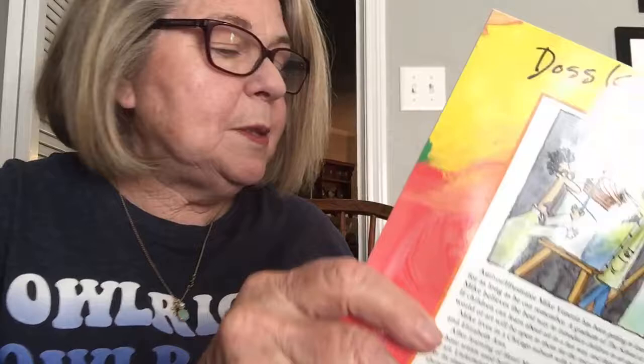Henri Matisse was born in the north of France at Le Cateau-Cambrésis in 1869 — that's over 150 years ago. Unlike most great artists, Henri didn't show the least bit of interest in art while he was growing up.